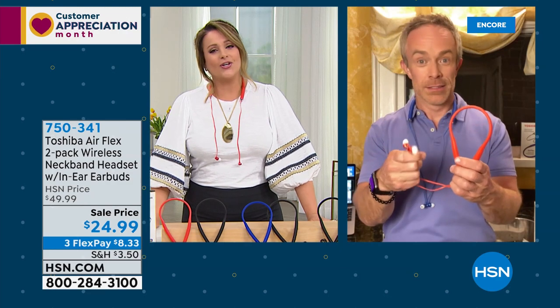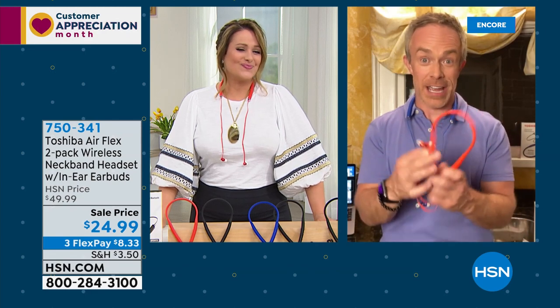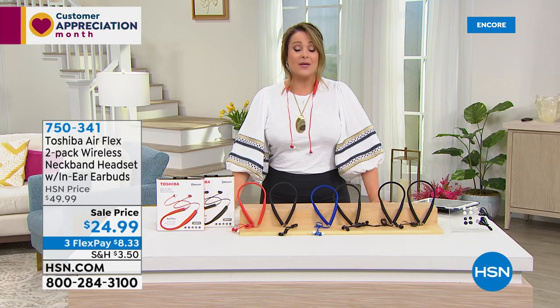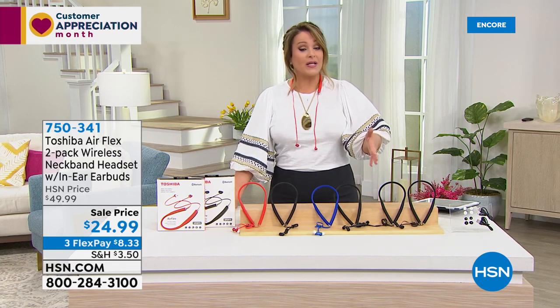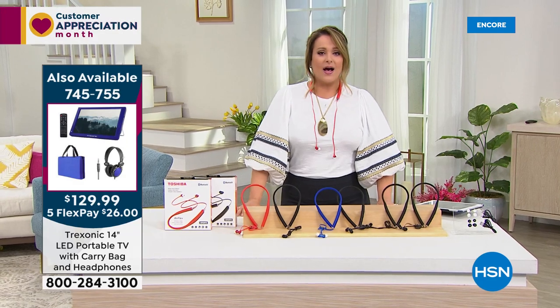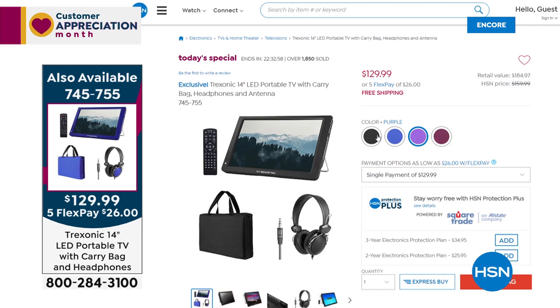What a great offer. Item number 750-341 — $8.33 gets some home. A lot of you are picking up more than one set today because they come individually boxed, making great two-pack gifts for anybody in the family. Quick look at our today's special — it is on fire. You're buying a brand new 14-inch TV that you take wherever you go for $129.99. Even better — you only have to pay $26 tonight, free shipping. First portable LED TV as a today's special, first time with colors, best price ever.